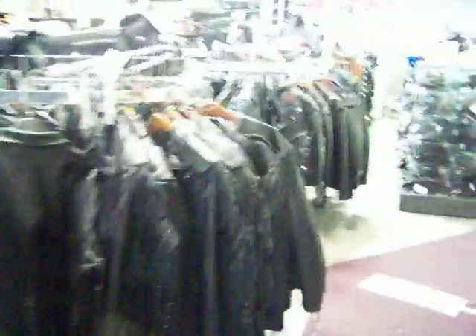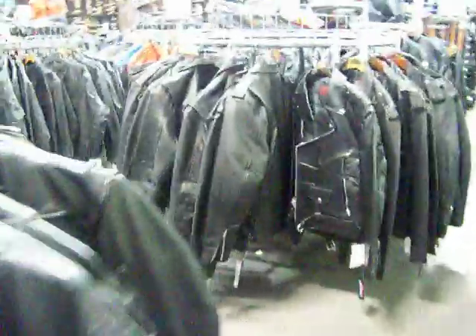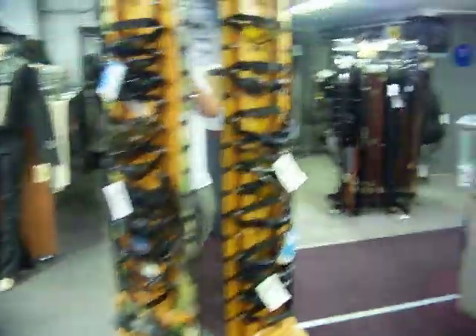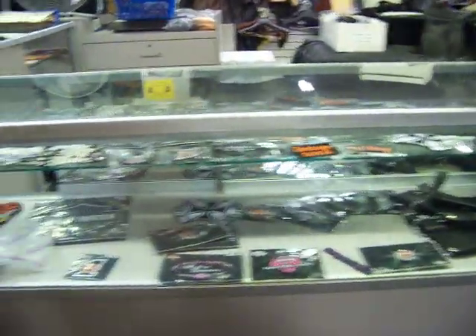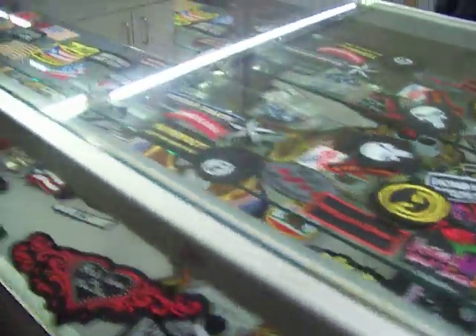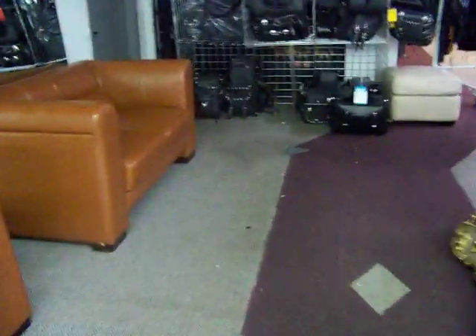We've got some stuff for the ladies too — hair braids, bracelets, wallets. Just so you guys know, we sew patches onto your jackets and your vest while you wait. We've got some goggles here and some patches — we sell Harley patches and generic patches that you can put on your vest.